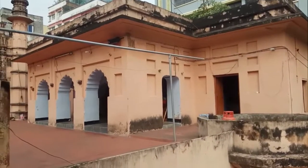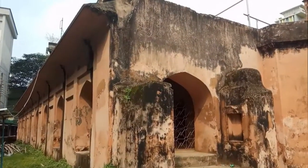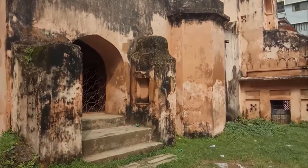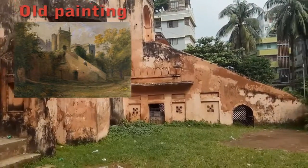The mosque was restored and repaired by the Department of Archaeology of Bangladesh and is now a protected monument — meaning I am not allowed to take any bricks from here. Not that I planned.